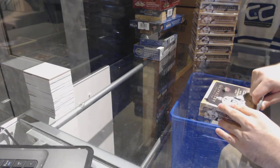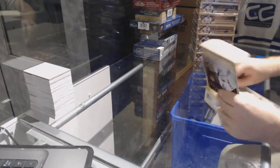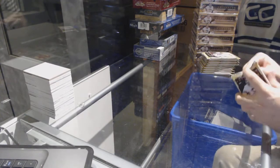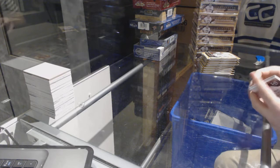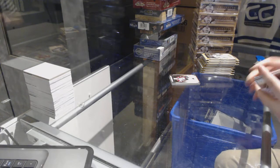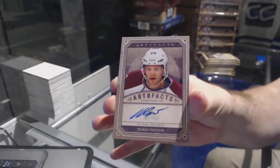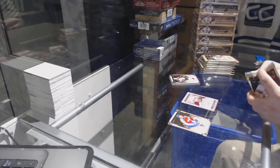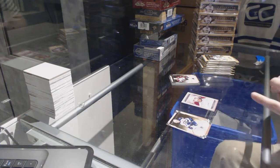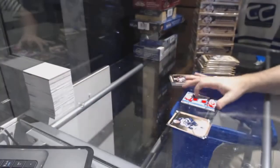Here we go, starting off C&C Break 74-48, we have the Artifacts 13-14-8 Box Case Break. We start with a patch, which I will save. We have an Autofax of Thomas Vensour for the Avalanche. We've got a Tundra Tandems of Datsuk Zetabur for the Red Wings, dual jersey.